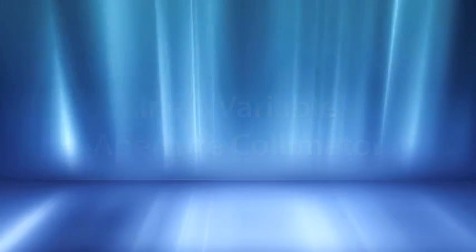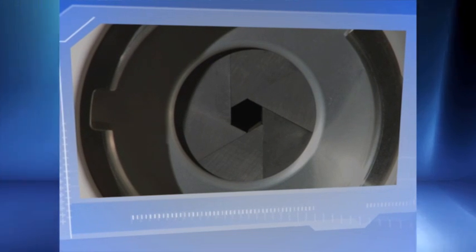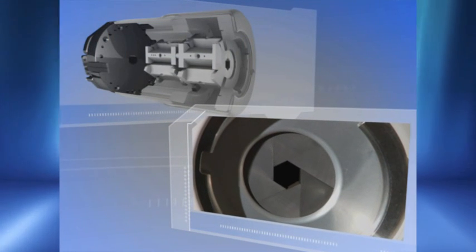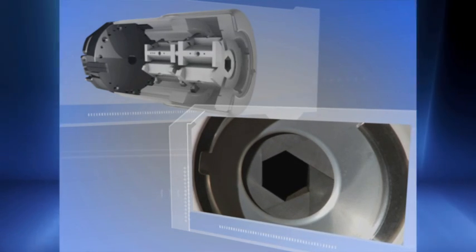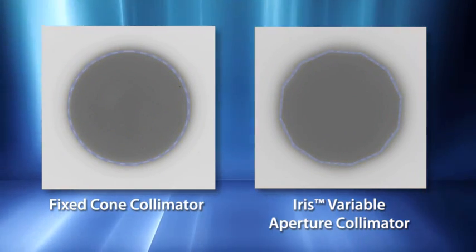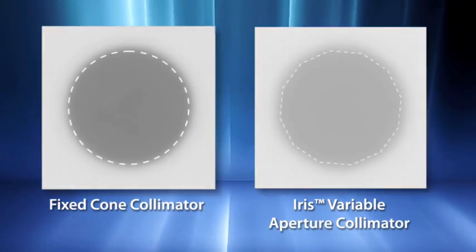Intricate dose sculpting often requires the use of multiple collimators. The new IRIS variable aperture collimator makes multiple collimator treatments practical for routine daily use. Using tungsten segments to rapidly manipulate beam geometry, IRIS can deliver multiple sized beams from each linac position. With beam characteristics virtually identical to that of fixed collimators, IRIS enables highly conformal multiple collimator treatments that have proven to reduce treatment times as well as reduce the total dose delivered to the patient.